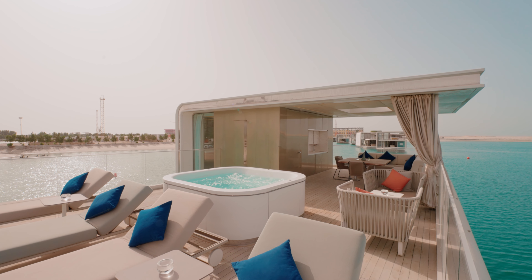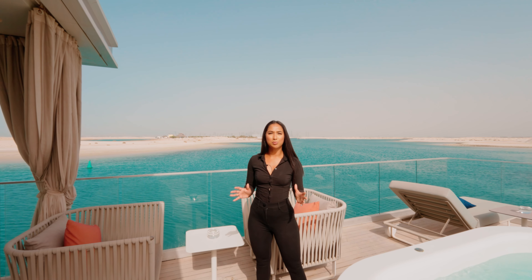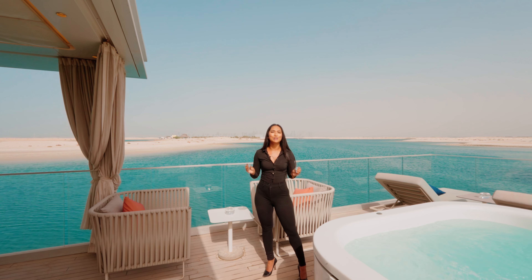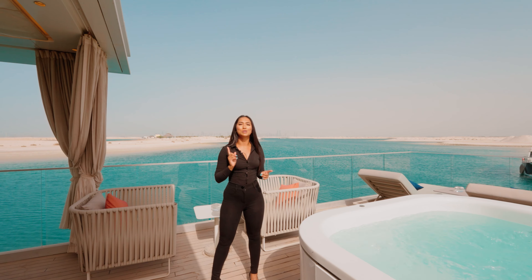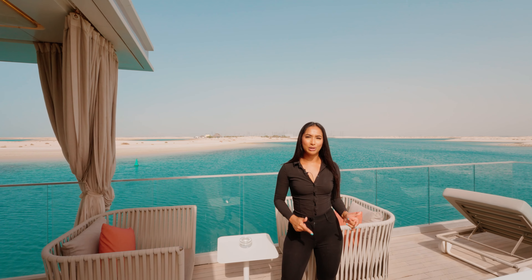Dubai is one of the best places in the world, and it's an understatement to say how beautiful this property has been to tour — I've thoroughly enjoyed showing you guys around. This property is in the heart of Dubai, and I cannot wait to show you the Swedish Palace next. I'll link everything in the description below. My name is Hamida and I'll see you guys very soon.